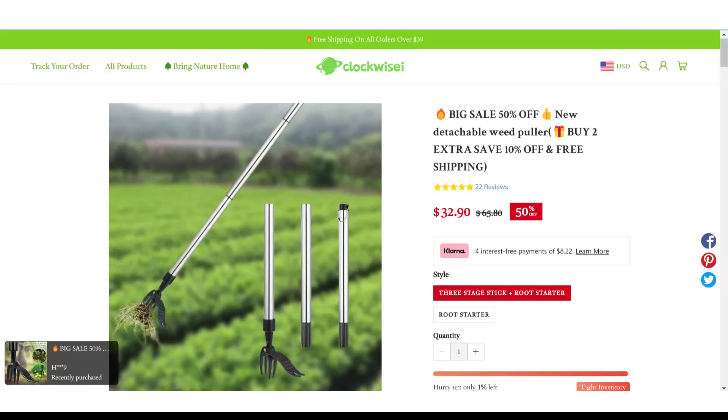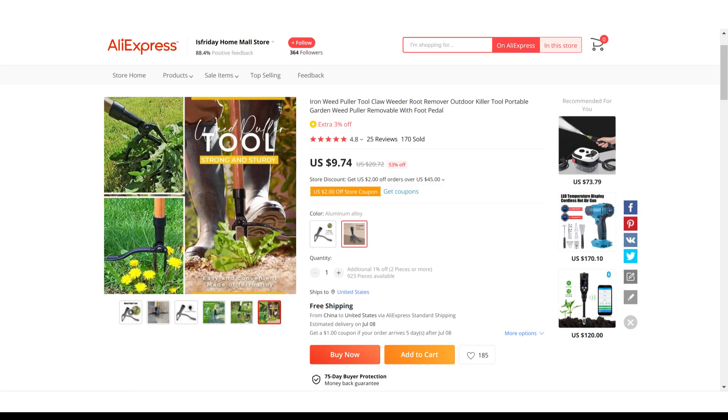Now if we take a look at the winning store selling price for the Detachable Weed Puller, it's just under $32.90, whereas the product cost is only $9.74. So you are looking at a good profit margin.